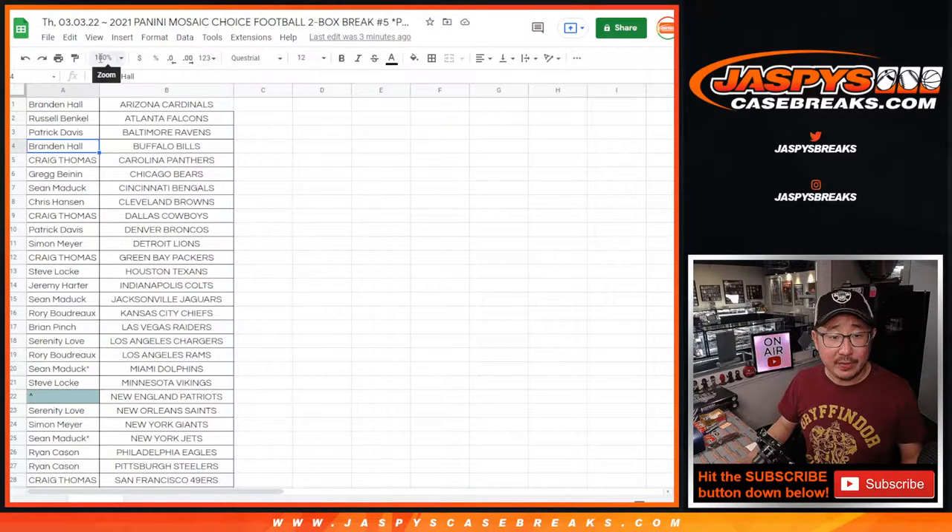So there's the list right there. Big thanks to everybody for making this break happen. There are another two boxes in the store right now at JaspiesCaseBreaks.com.